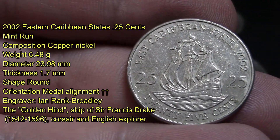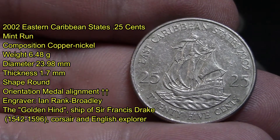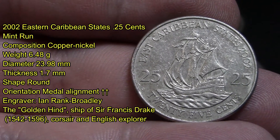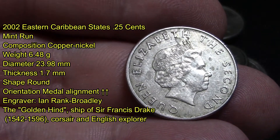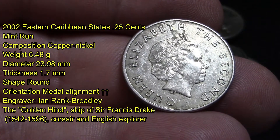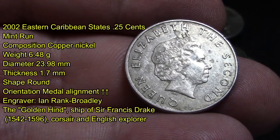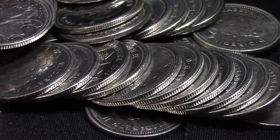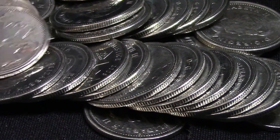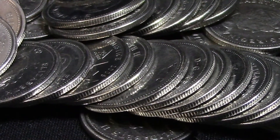The next coin beside it is a 2002 Eastern Caribbean States 25 cents. I couldn't find a mint run on it, but its composition is copper-nickel, it weighs 6.48 grams, with a diameter of 23.98 millimeters and a thickness of 1.7 millimeters, and Queen Elizabeth on the other side. Pretty cool finding these in Canadian quarters!